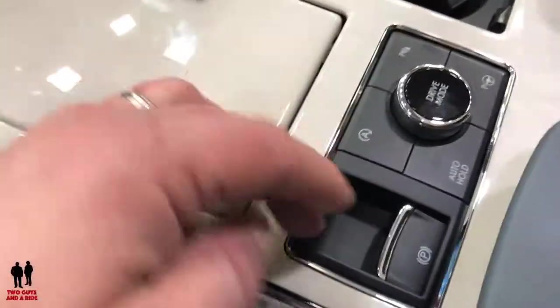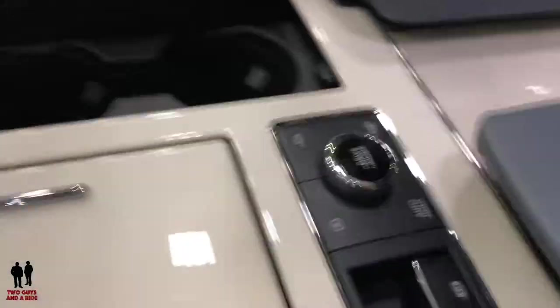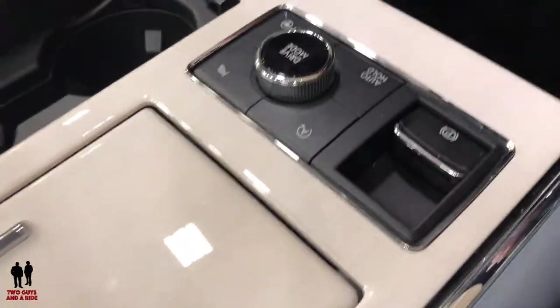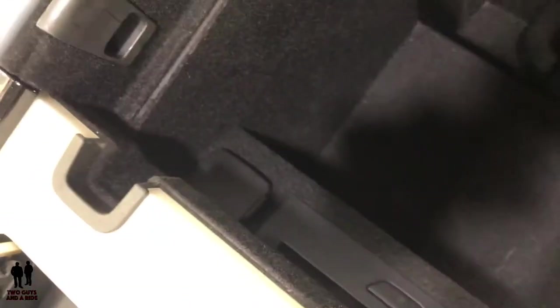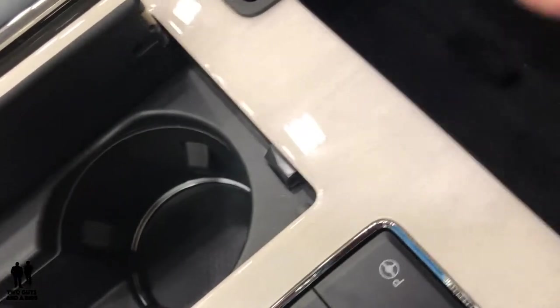Your drive mode selector is down here along with the electric parking brake. There's a huge storage area in the center console — it goes way down deep — along with what looks like a DVD player and a separate tray storage compartment.